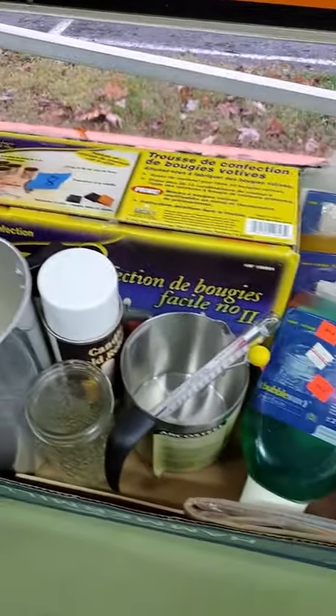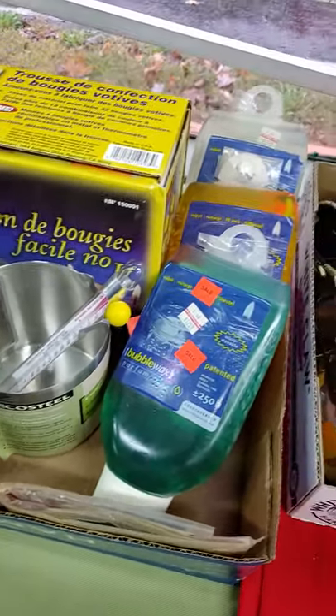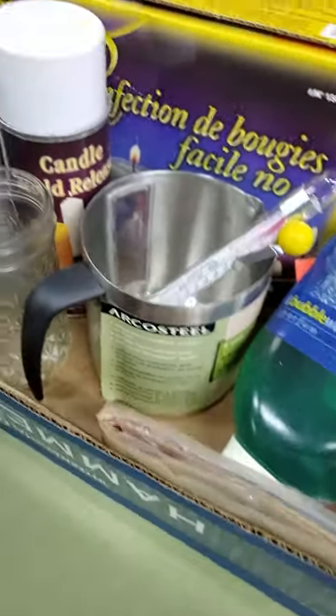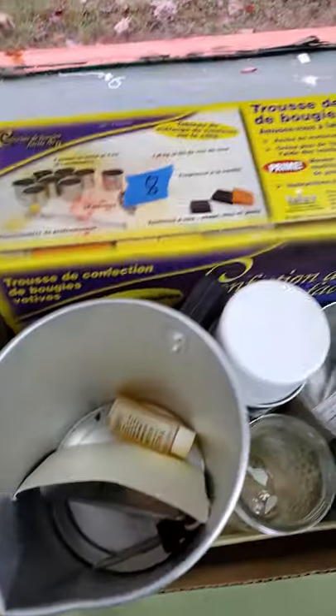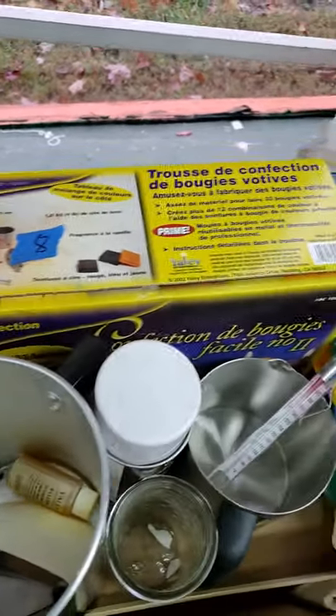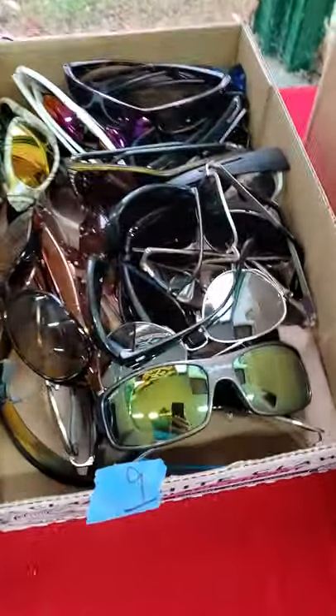Number eight, candle making stuff — your paraffin wax. Look at all this stuff. I don't know if they ever used it. There's a kit. All that's in one lot. Number nine, the sunglass lot. Good brands in this sunglass lot.